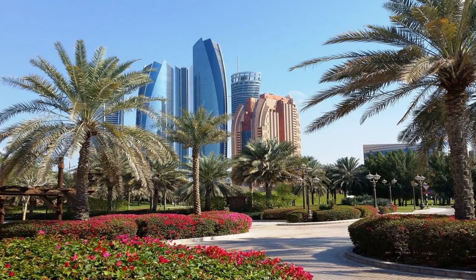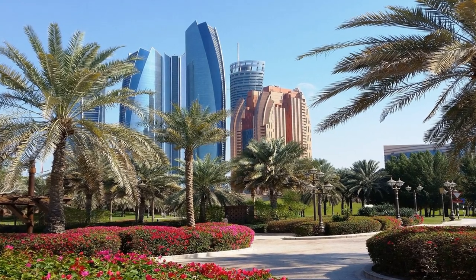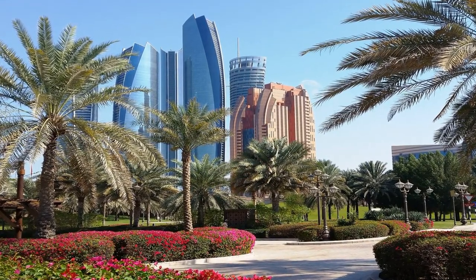Welcome to Nature Escapes, Top 5 Parks in Abu Dhabi. In this video, we will explore the best parks in Abu Dhabi, their location, and things to do there. Whether it's family-friendly, large or small, and any facilities which make the park stand out. So let's get started.